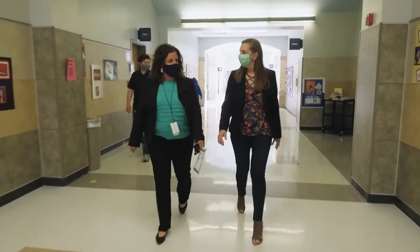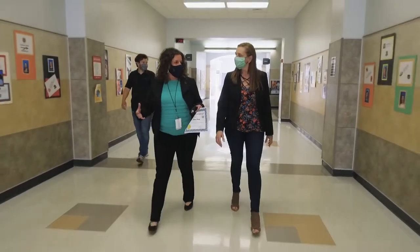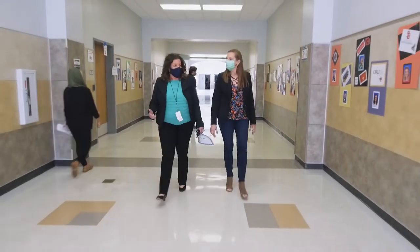With COVID starting, we were trying to think about whether we were going to still start all these new programs. We really wanted to have those courses that would reach our students' passions, and so we have added some new classes like STEM and incubator.